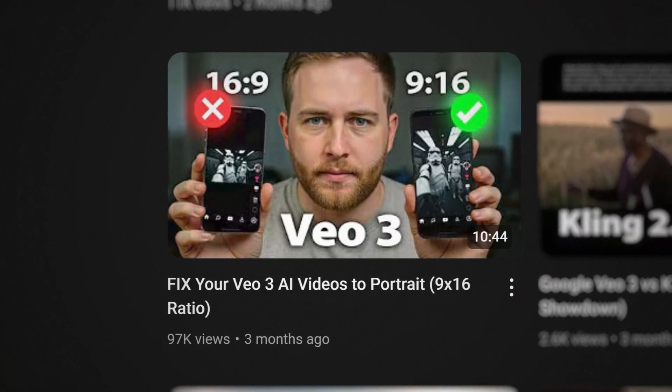For thumbnail number two I did a similar approach and it worked out really well. For thumbnail three, I followed the same process and used Pixels to create a foundation shot of me sitting at a desk, looking towards the camera with open hands.